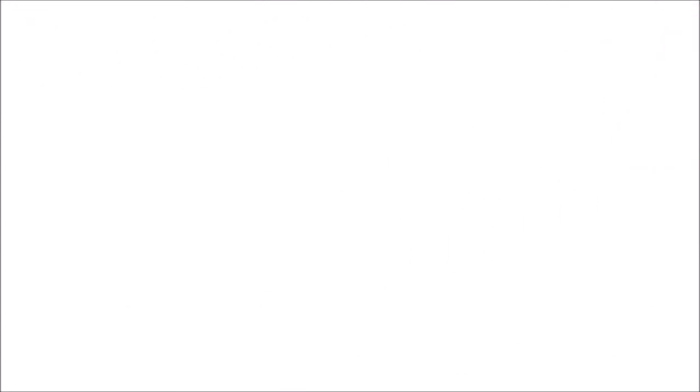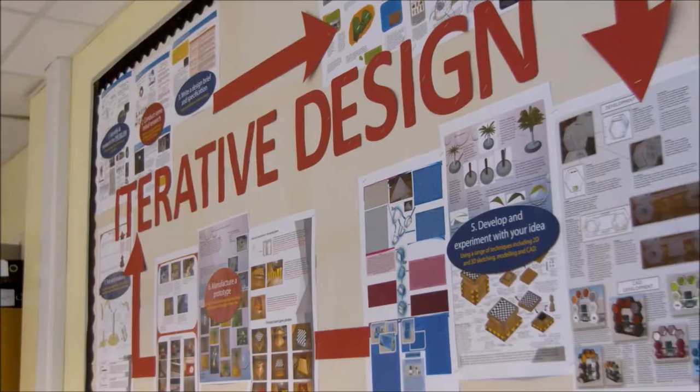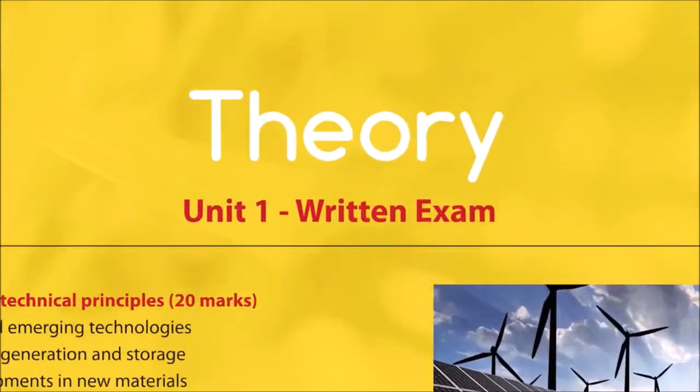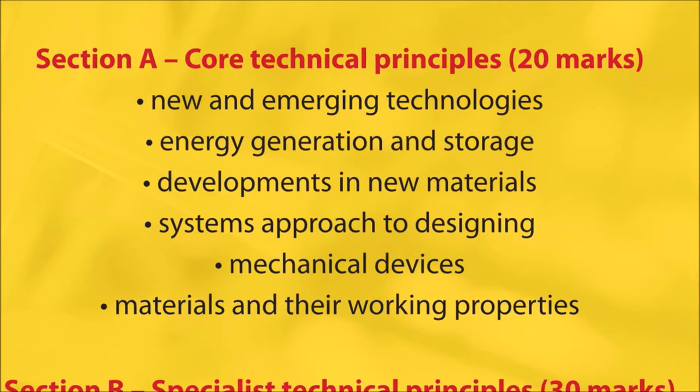All of these projects cover the wide range of skills that you will need to complete your NEA independently and with confidence. The theory content is interlaced with the projects to make it relevant and gives you an idea of the bigger picture in the world of design.